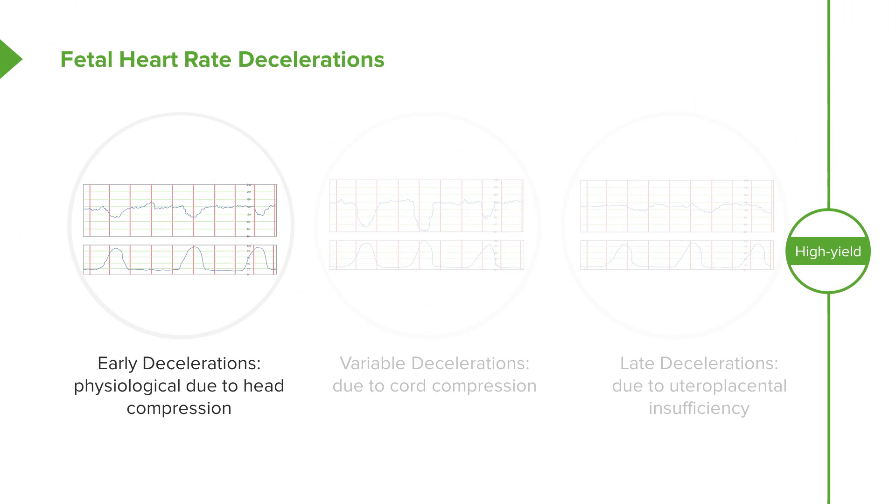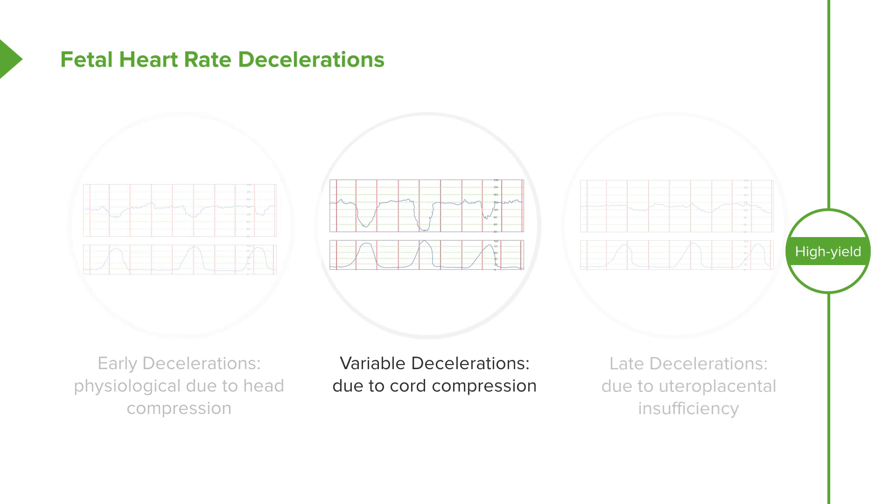Let's talk about the different types of decelerations we can see on a fetal heart rate tracing. Early decelerations particularly mirror the contractions and are physiologic. They're due to head compression and stimulation of the vagus nerve. Because they are physiologic, there's nothing that we need to do about them. Variable decelerations show a sharp decline in the fetal heart rate and then a sharp incline back to baseline. Variable decelerations are due to cord compression, and they can be relieved by doing an amnioinfusion — placing fluid inside the uterus through the intrauterine pressure catheter — which allows the fetus to get off of the cord and relieve the variable decelerations.